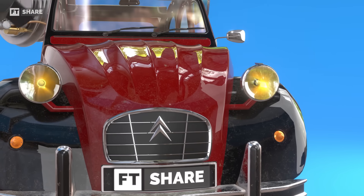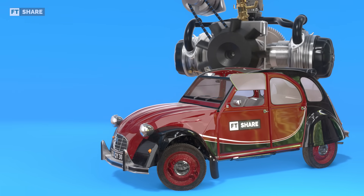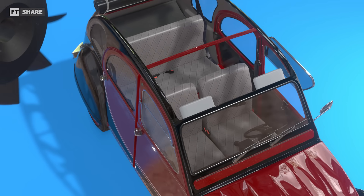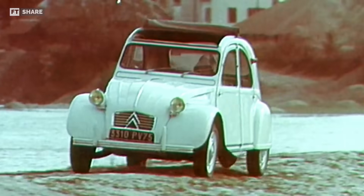The 2CV, a simple and popular family-friendly car, was designed with ease of maintenance in mind. Its chassis, bodywork, seats, and engine can be easily dismantled. Although not perfect in comfort, it remains a favorite in France and around the world.